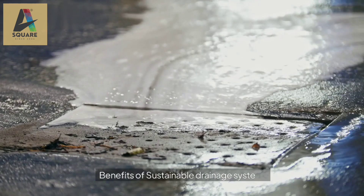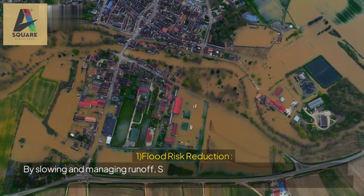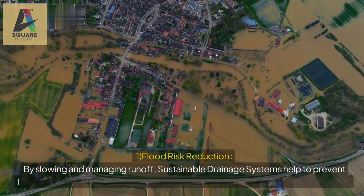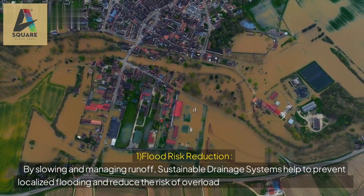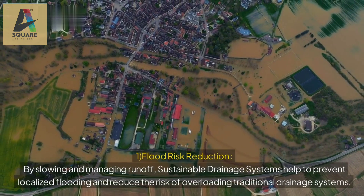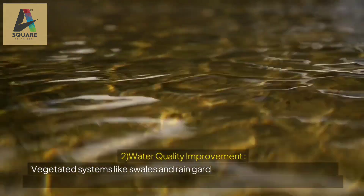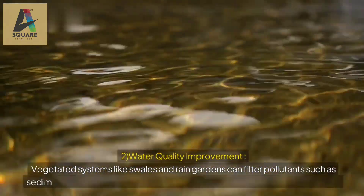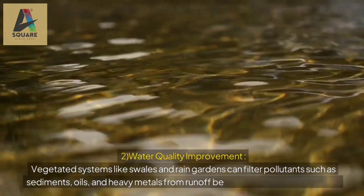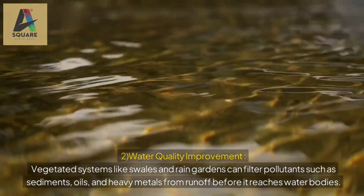Benefits of sustainable drainage systems: 1. Flood risk reduction: by slowing and managing runoff, sustainable drainage systems help to prevent localized flooding and reduce the risk of overloading traditional drainage systems. 2. Water quality improvement: vegetated systems like swales and rain gardens can filter pollutants such as sediments, oils, and heavy metals from runoff before it reaches water bodies.